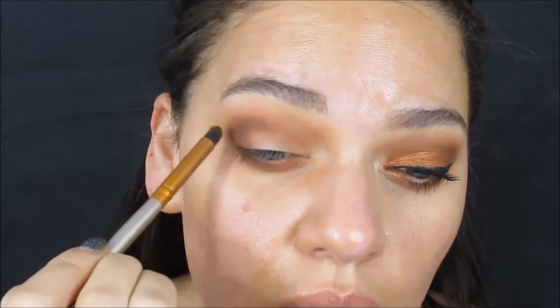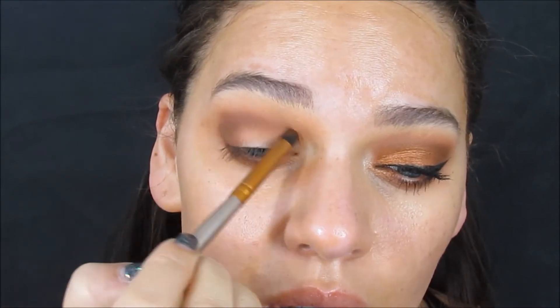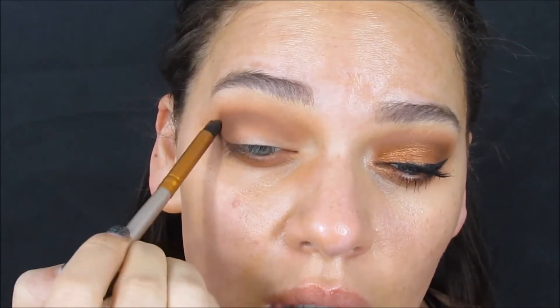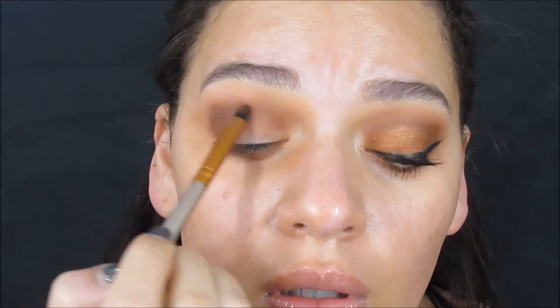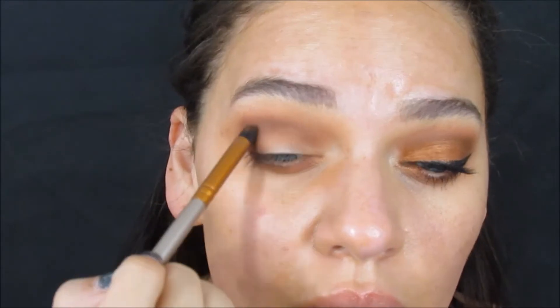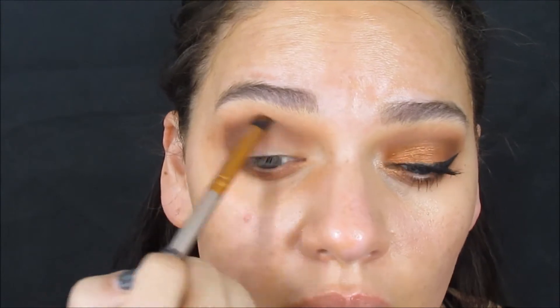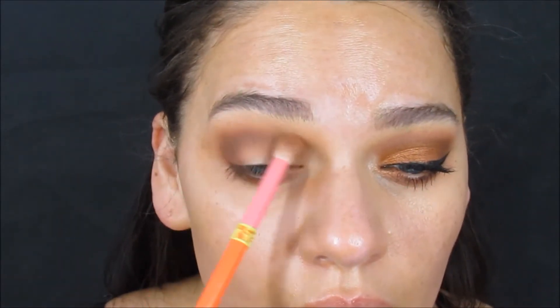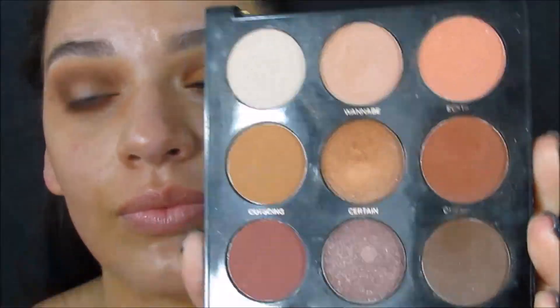This is the shade Special — it's the darkest shade in the palette, a dark chocolatey brown. If you're not using this palette specifically but just trying to get the look, Outspoken is like a rusty orangey shade with a tad bit of brown, and Outgoing is just a transition shade. Go back and forth as needed to make sure you have a good blend.